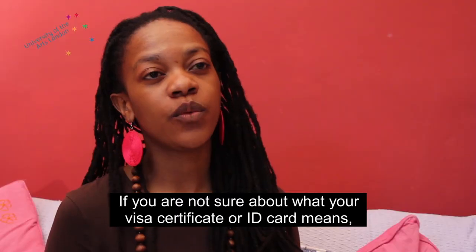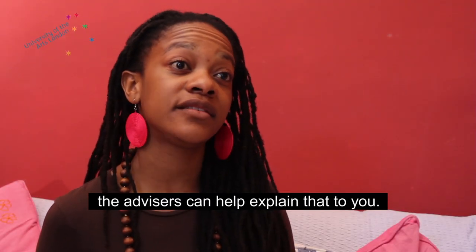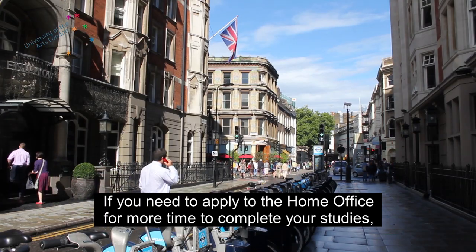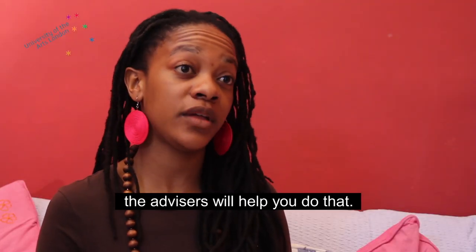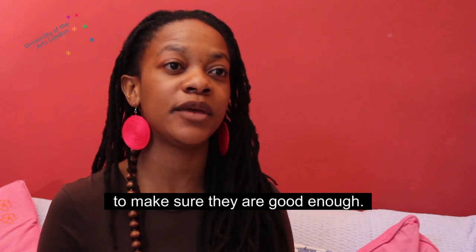If you're not sure what your visa, certificate or ID card means, the advisers can help explain that to you. Also, if you need to apply to the Home Office for more time to complete your studies, the advisers will help you do that. They'll go through your documentation and your papers to make sure that they're good enough.